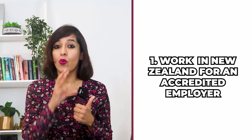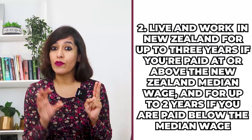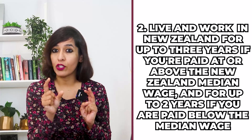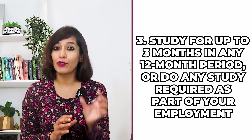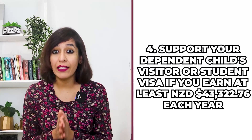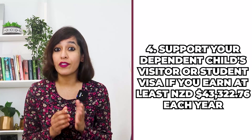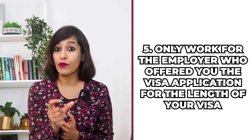Agenda two: what can you do on the AEWV? You can: number one, work in New Zealand for an accredited employer; number two, live and work in New Zealand for up to three years if paid at or above the median wage, or up to two years if paid below it; number three, study for up to three months in any 12-month period or do any study required as part of your employment; number four, support your dependent child's visitor or student visa if you earn at least NZD $43,322 each year.